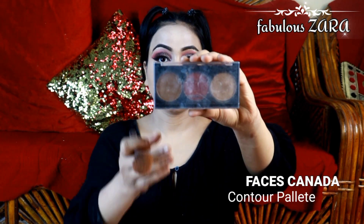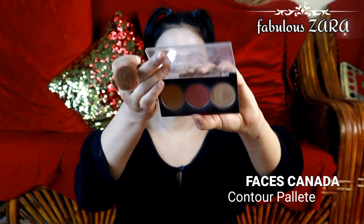After this, I used a studio finish compact, which is a very good product. I also used a contour palette and applied it across my entire face to bronze. It is very light and a very good palette.